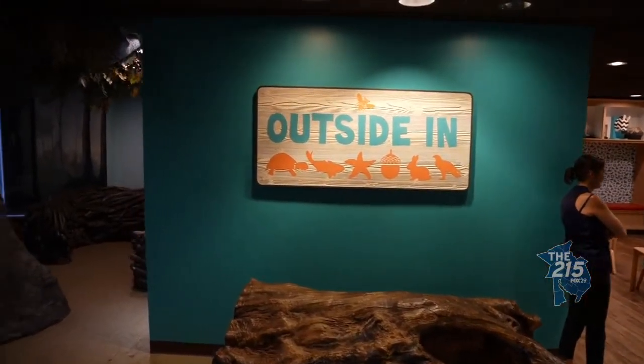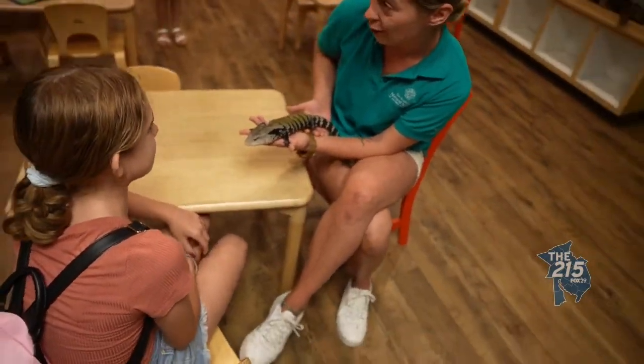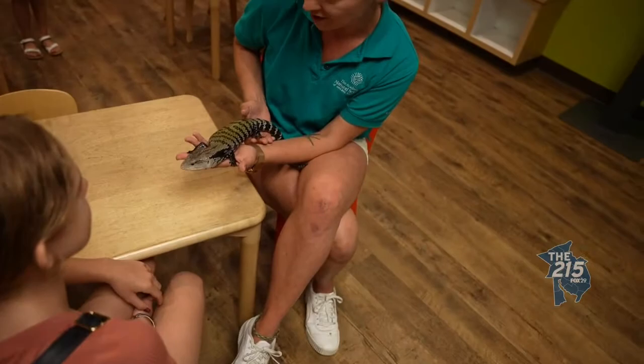Also a great feature is the third floor where kids can actually touch things. We call that Outside In, and it's a wonderful urban nature lab for children.